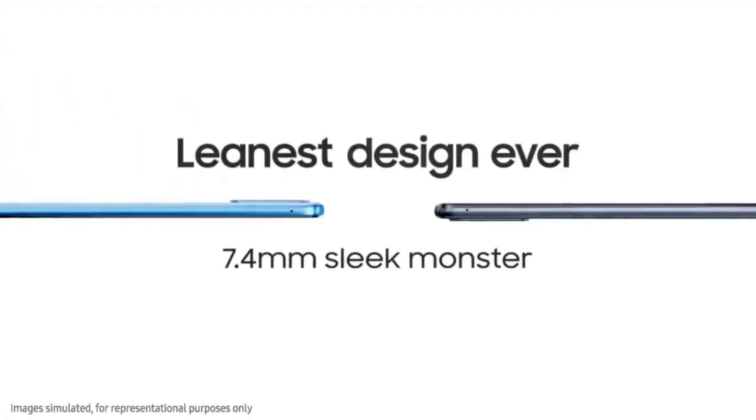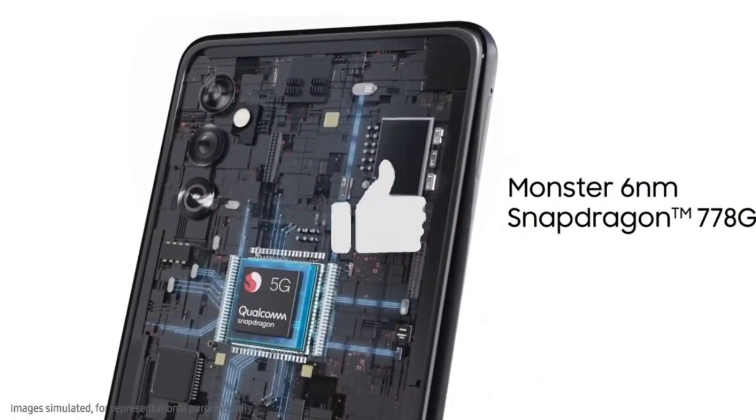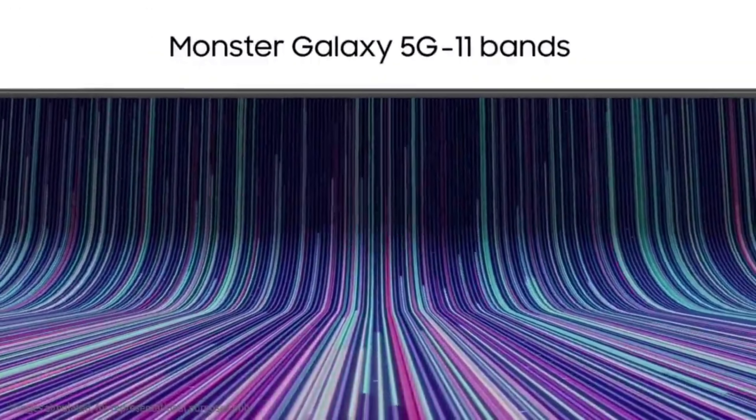So do watch the video till the end and do let me know in the comment section which smartphone you liked the most. Don't forget to hit the like button, share this video among your friends, and subscribe to my channel.